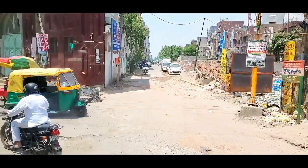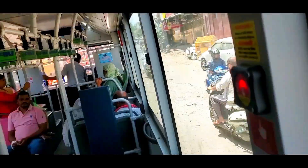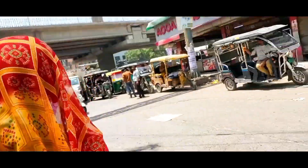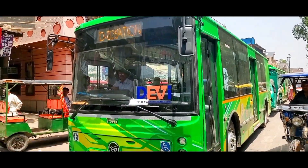Capacity: the buses accommodate 23 seated passengers, with 6 seats reserved exclusively for women, and space for 13 standing passengers.